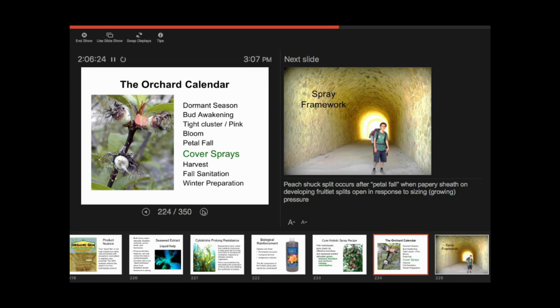With a pear, the stone fruits grow with a shuck and then come out of the shuck. You'll see words like popcorn stage instead of pink — that's a pear word, that's a plum word as well. So they're slightly different terms, but it's referring to different bud stages and what's going on then.